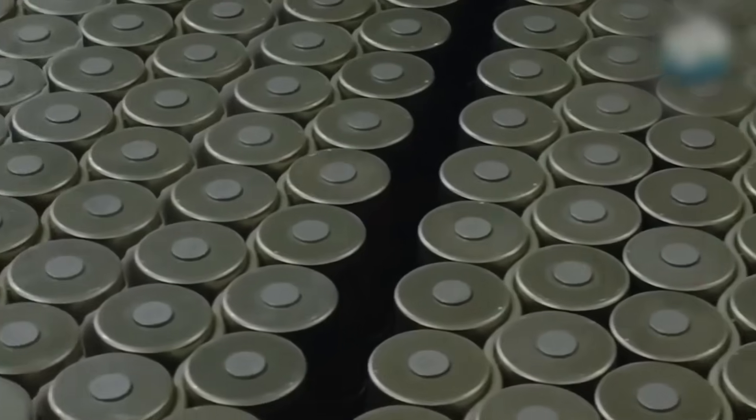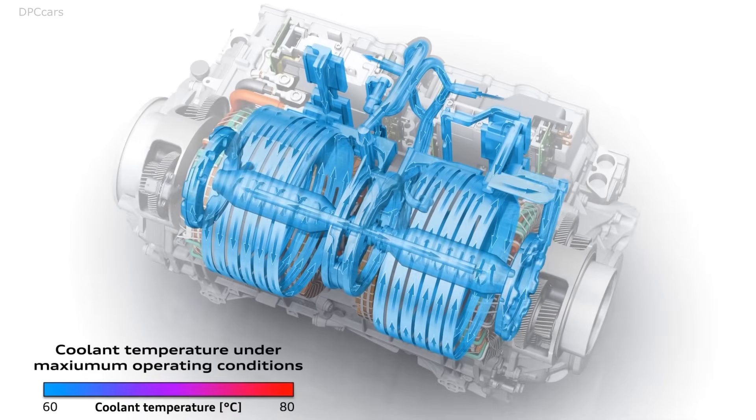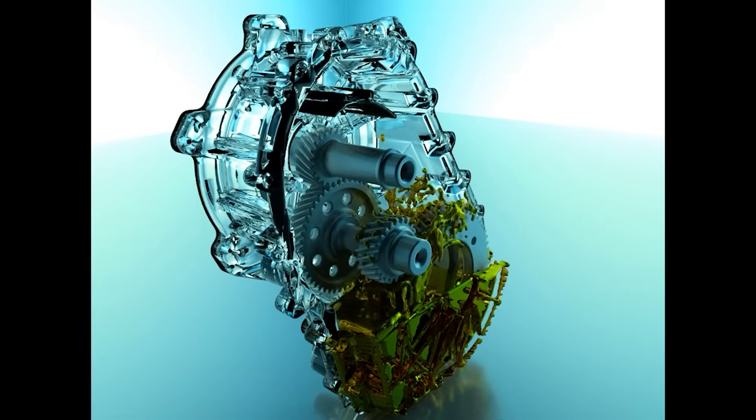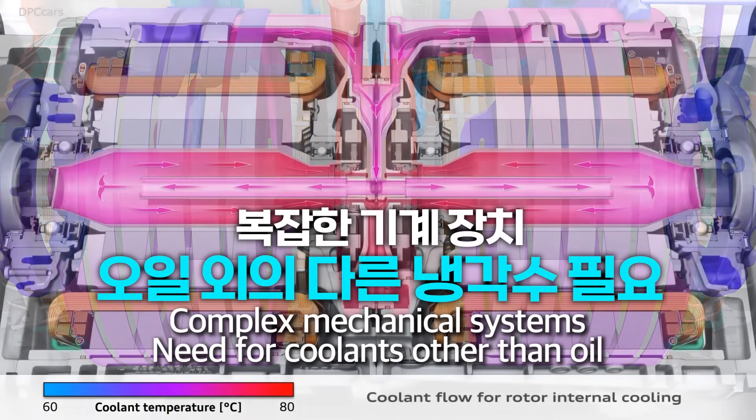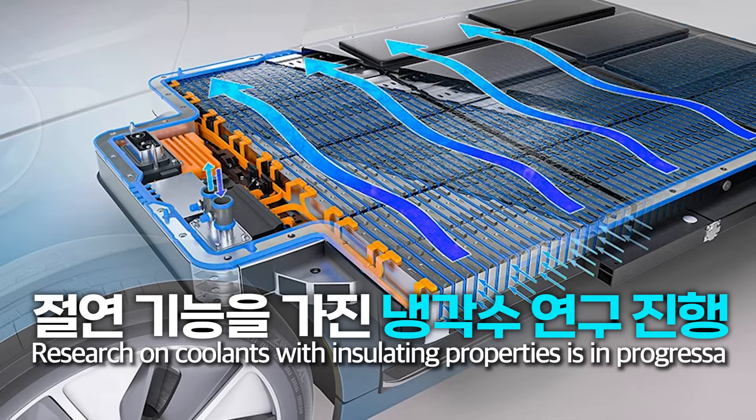EV battery coolant is completely different from the coolant used in regular cars because it has to cool the battery while electricity is flowing through it, so it must be insulating. Since it has to pass through gaps, it's not oil but a coolant — an alcohol or other water-based coolant. But water conducts electricity, so various research is being conducted on this.